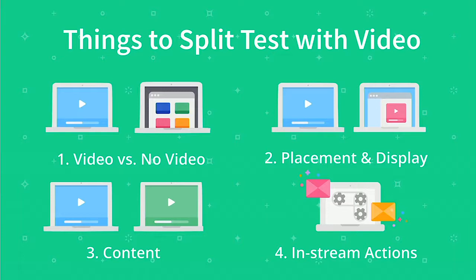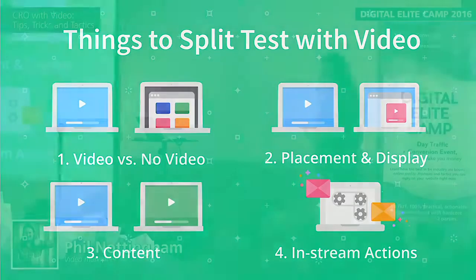Third, the video content — actually testing different variations of content to see which one has a better benefit for you. And then lastly, what I'm calling in-stream actions: basically trying to get people to do something while watching the video, possibly enter an email, click on a link, all that kind of thing.